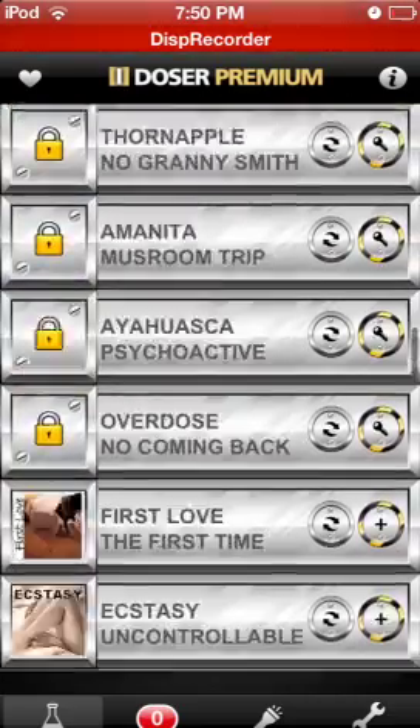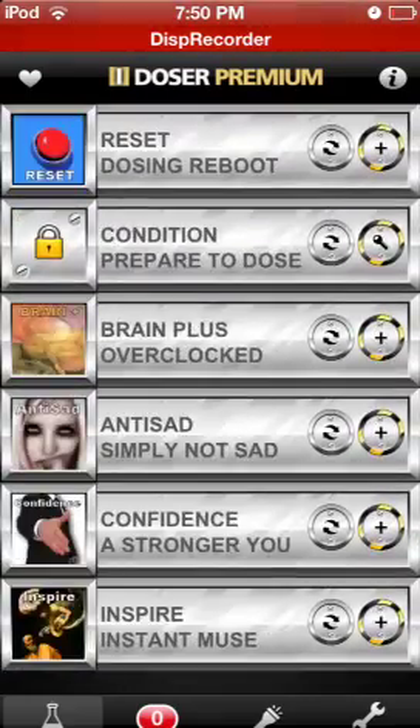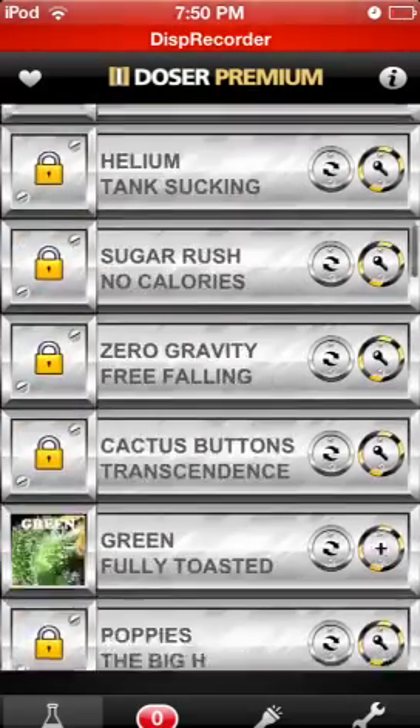Whenever you first start up, you get kind of this screen with quite a bit of unlockable doses. These are all the ones you could possibly get, which is not really a lot — there's only about 30 in here.